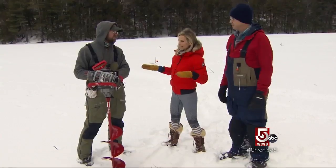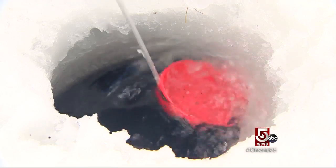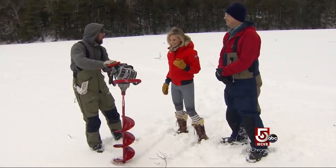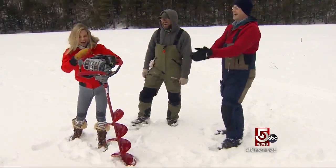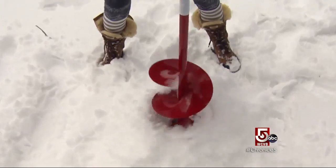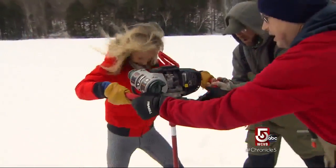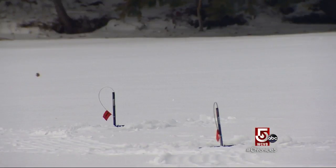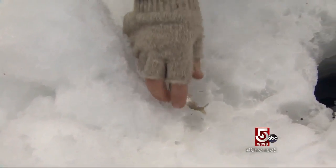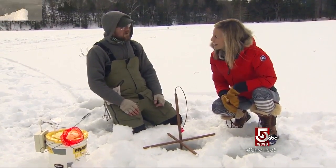"So I'm getting a lesson in popping a hole." "Popping a hole!" We start up the auger and drill through the ice. We set traps or tip-ups using shiners — little bait fish — and then we cross our fingers and wait.